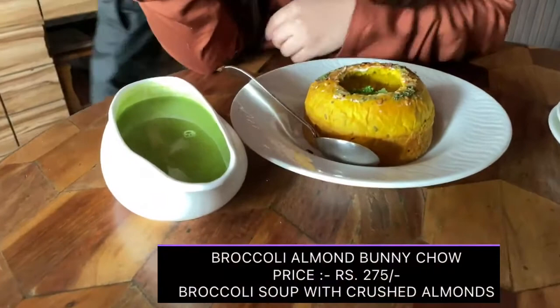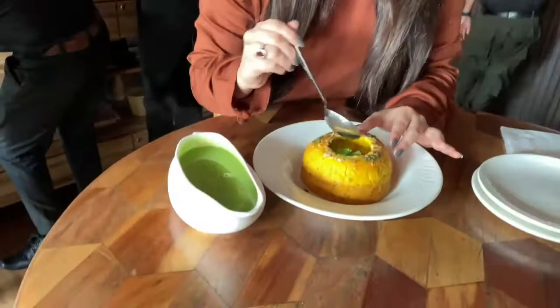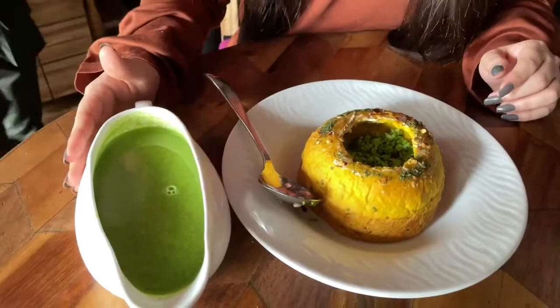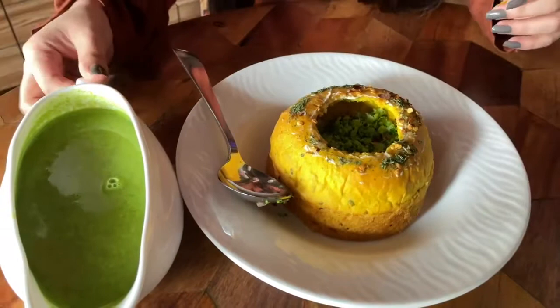So guys, we have called for our first dish. This is Broccoli Almond Bunny Cha. I called for this because first it's super cute. This soup is served with a bun — here we have the bun, and then there are some broccoli. I think it must be sautéed or something. And here we have our soup, with a lot of chili flakes added on the bun, and it's very crispy. So now I am just going to pour the soup inside the bun.